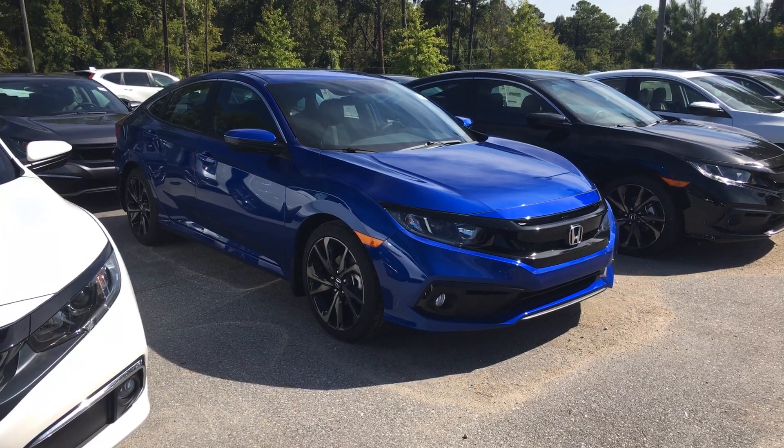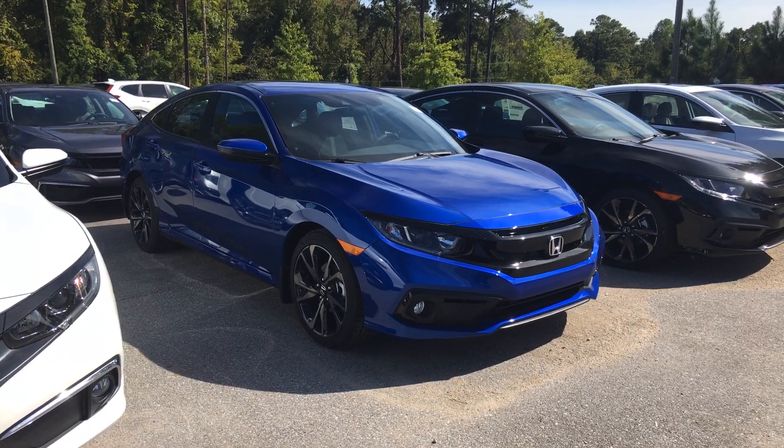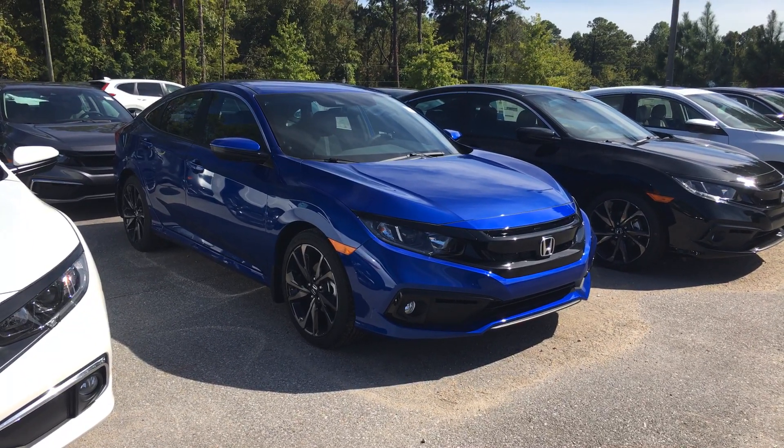Again, this is that Civic Sport in the Aegean Blue, right in between the LX and the EX model — a great vehicle. Can't wait to hear from you, have a good day.